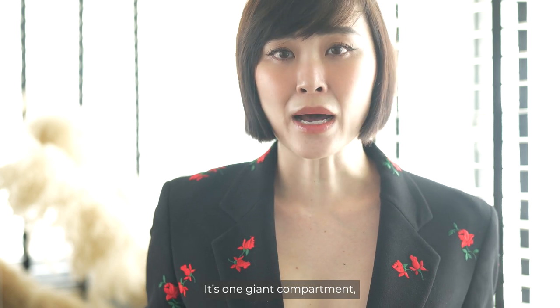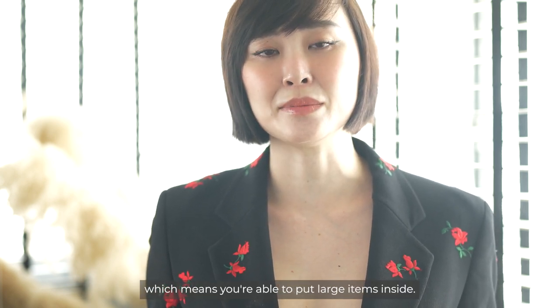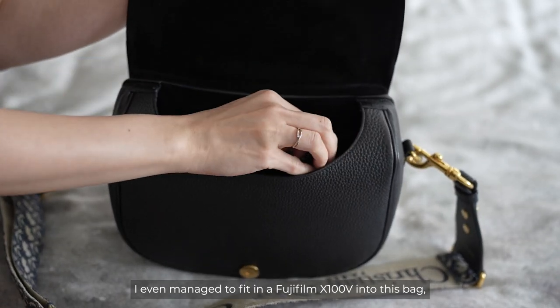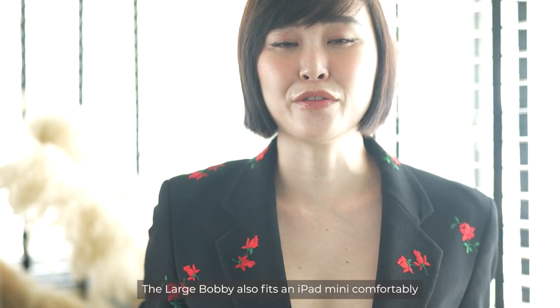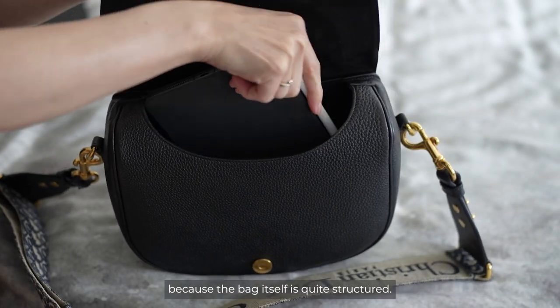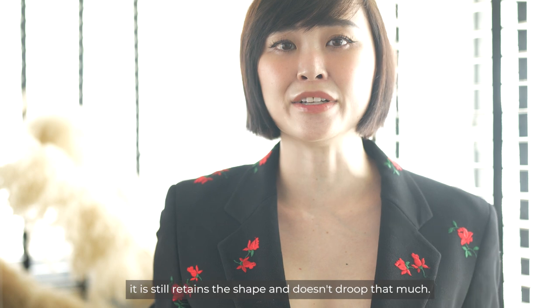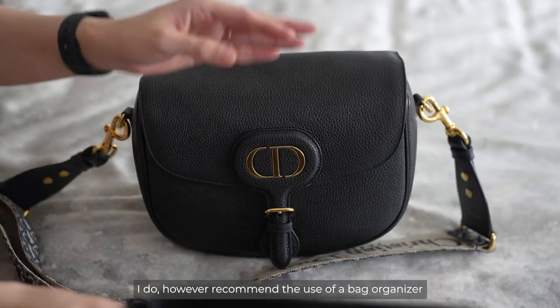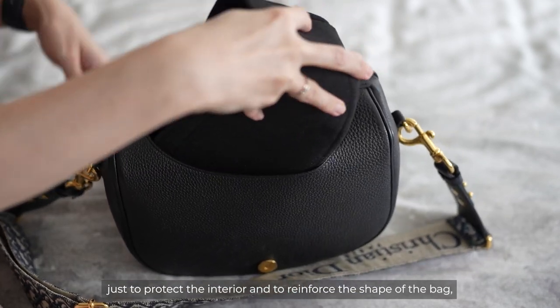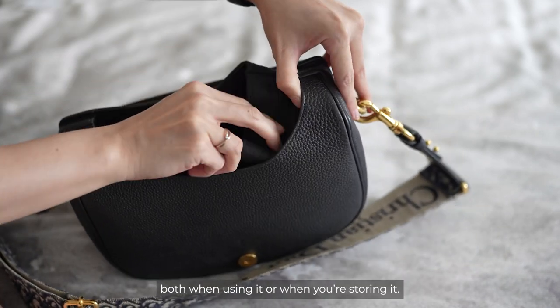It's one giant compartment which means you're able to put large items inside. I even managed to fit in a Fujifilm X100V into this bag. The large Bobby also fits an iPad mini comfortably. Because the bag itself is quite structured, I find that even if you fill it, it still retains the shape and doesn't droop that much. I do however recommend the use of a bag organiser to protect the interior and reinforce the shape of the bag both when you're using it and when you're storing it.